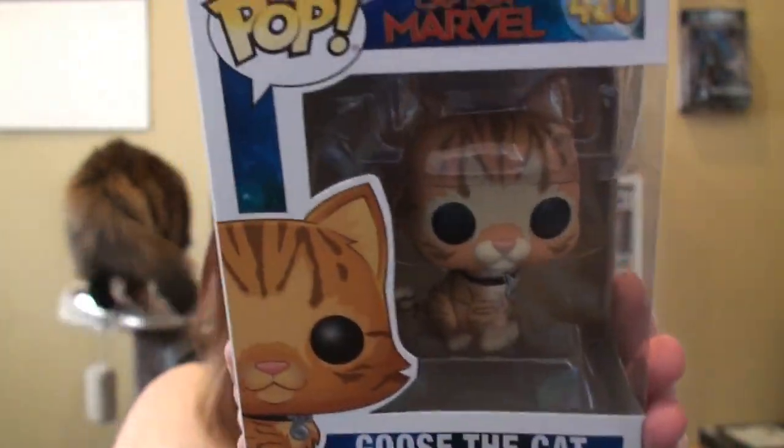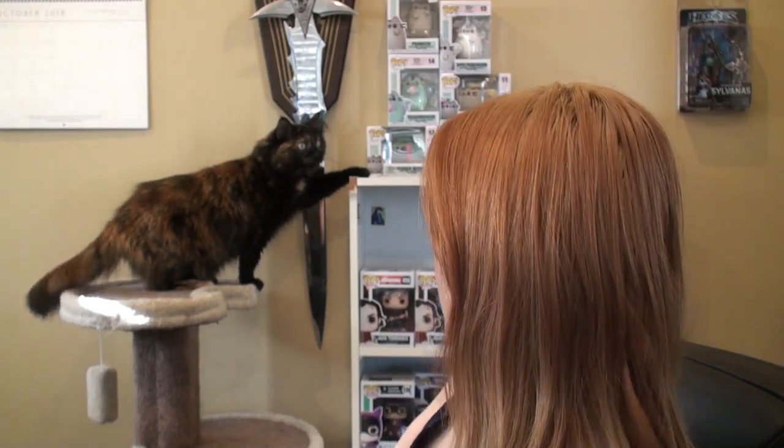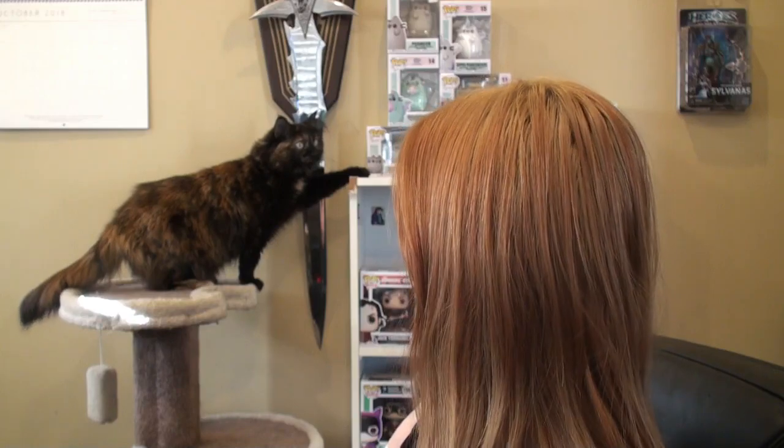I wouldn't mind getting flocked Goose, but I'm totally okay with this. And the two Captain Marvels I do have. And my last pop that I got - there you go Elsa, are you visiting the Pusheens?